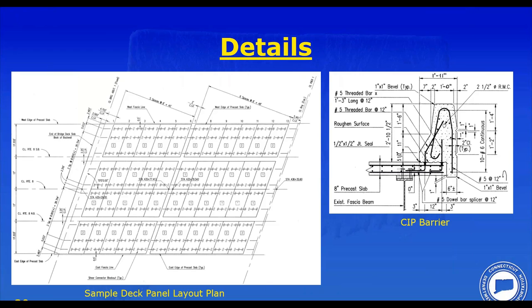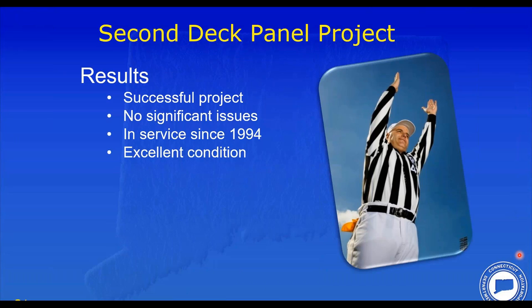We added a few details not used in Waterbury. There was a roadway crown on some sections, so we used longitudinal closure joints running the length of each direction, with an open joint in the middle of the structure to handle the roadway cross slope. Parapet details were similar to Waterbury and were cast after the weekend construction. The second panel project was another complete success. The contractor did a wonderful job. Any time you compress from a 42-day project to a 3-day project, there's a lot more pressure on the contractor, but it was successful.